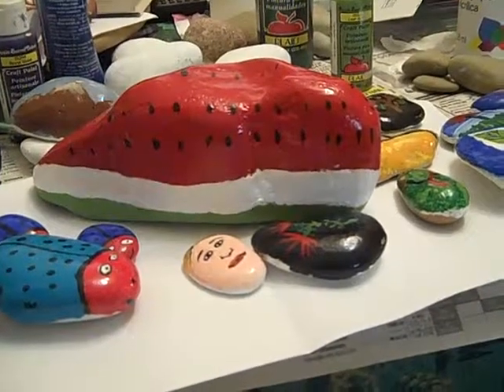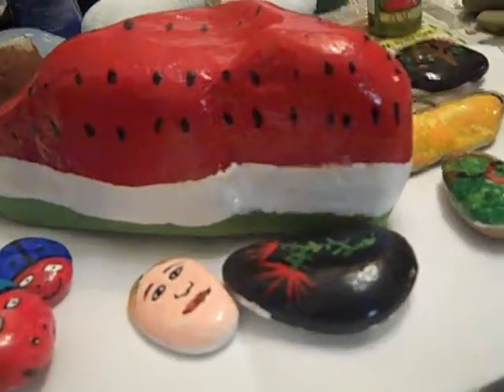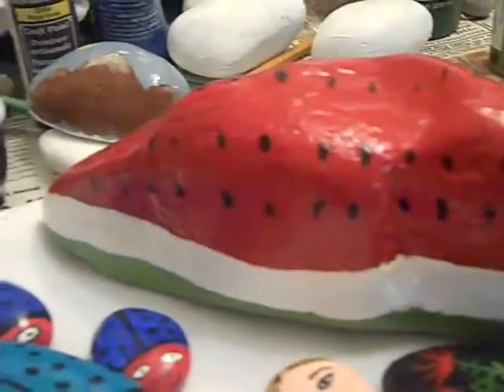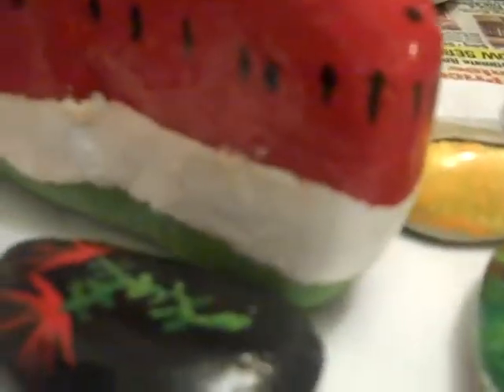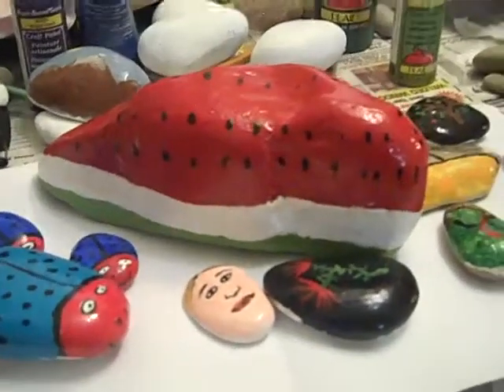This is my another batch of rocks I have. This one is a big piece of watermelon which I made. It's like a big slice — not really a slice, but like a piece of watermelon. Like a piece that you kind of break off.